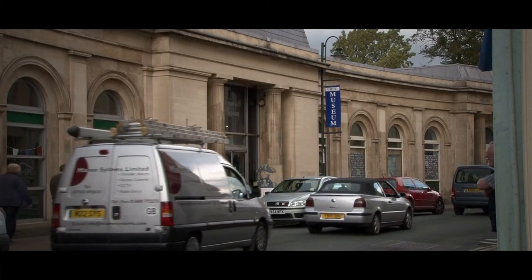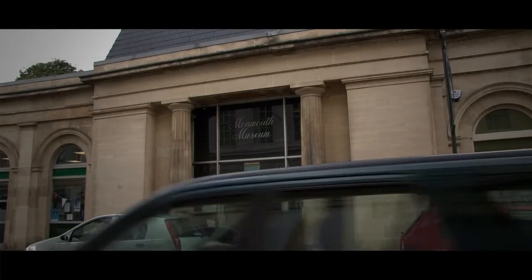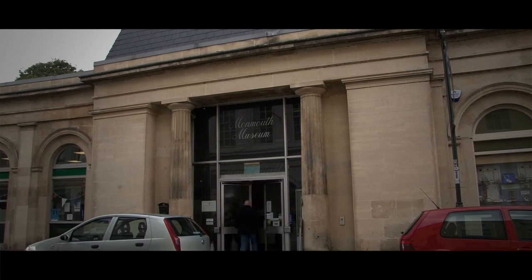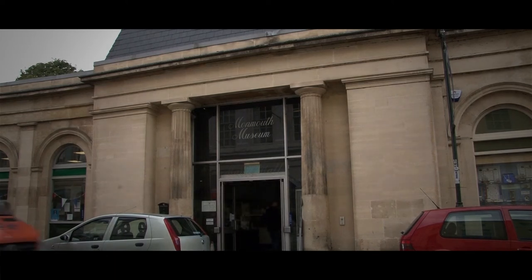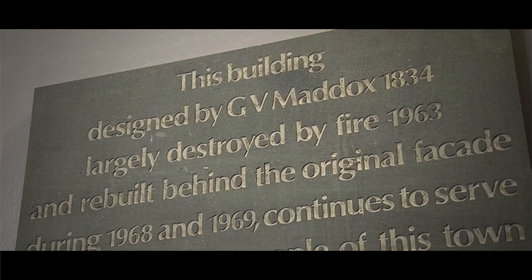The modern use of the building is interesting as well. After restoration in the 60s, the plan was to house the library, the post office and the museum here. The Nelson Museum and local history sector is well worth a visit today.